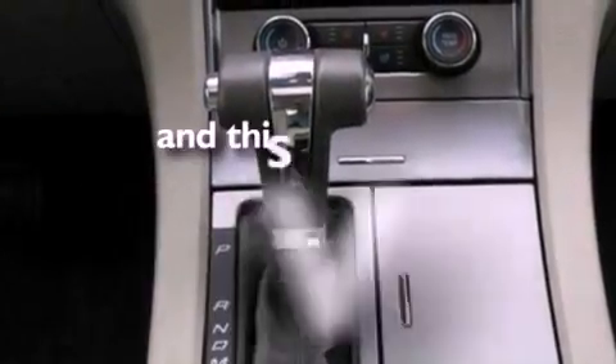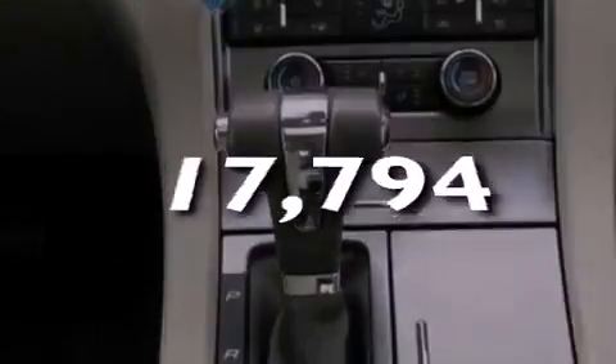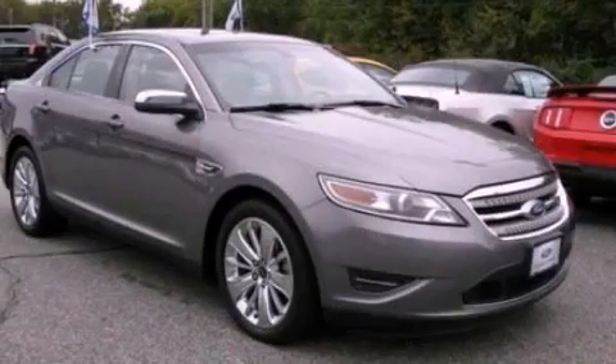This vehicle has fewer than 18,000 miles on the odometer. Contact us today to arrange your test drive.